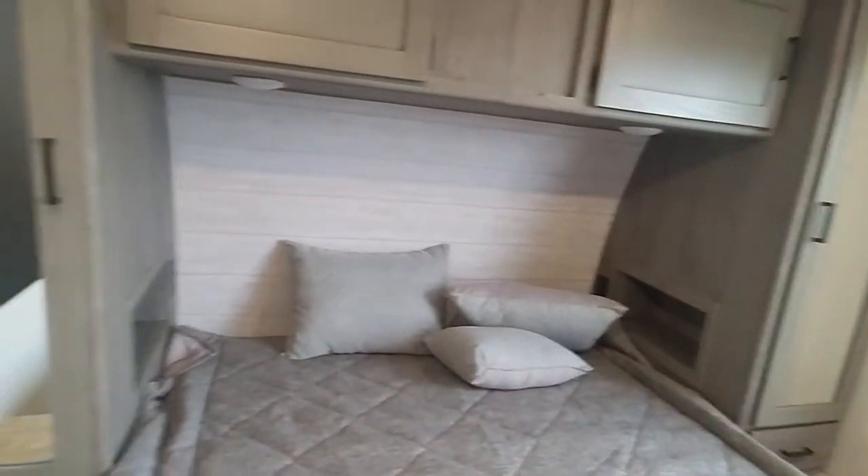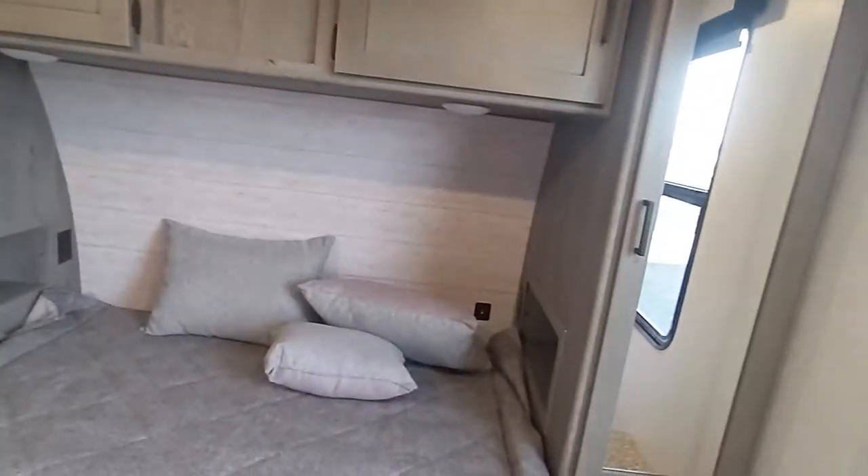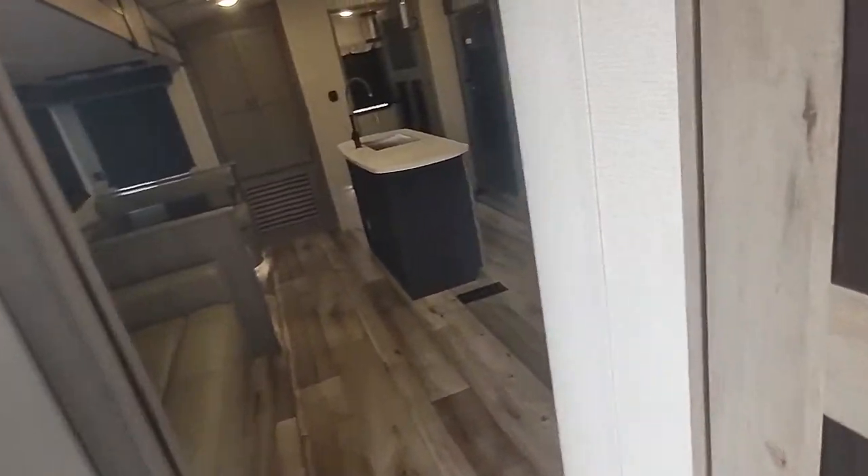Got a light on in here. Got lights all through the place. Very nice. And there's our TV. Let's go in here and check the bed.